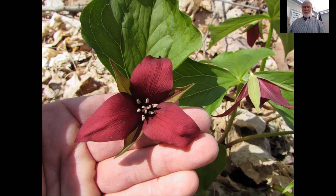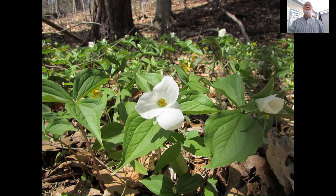A couple of other trilliums: large-flowered or white trillium — Trillium grandiflorum. Very abundant, very common. All the trilliums are protected. Sometimes as the petals age they turn pink — what they found out is it's actually a pH change, kind of like litmus paper. They turn more acidic as they age and turn pinkish. I think this photo is from Long Branch Park.